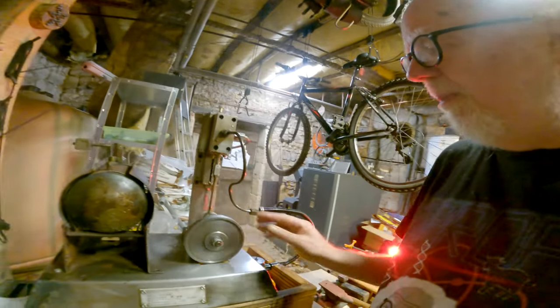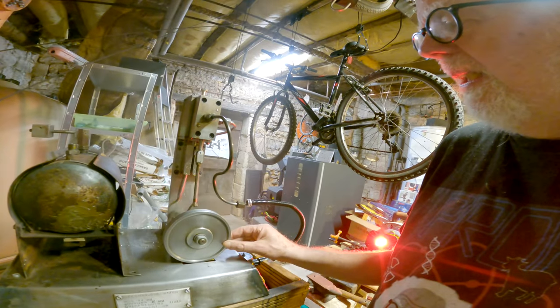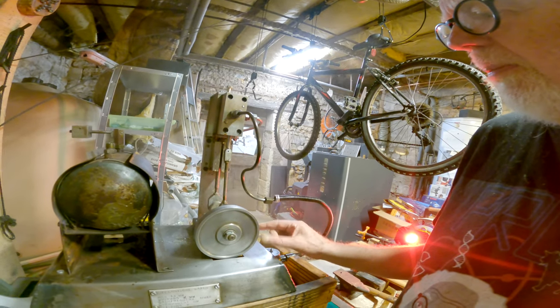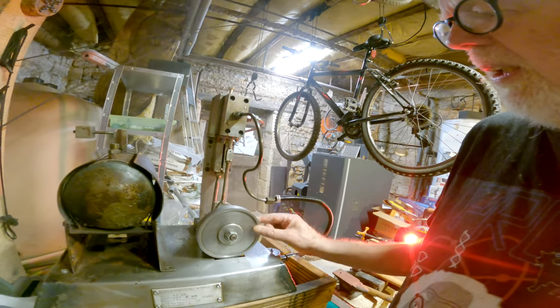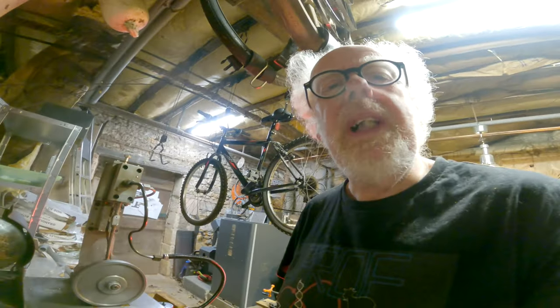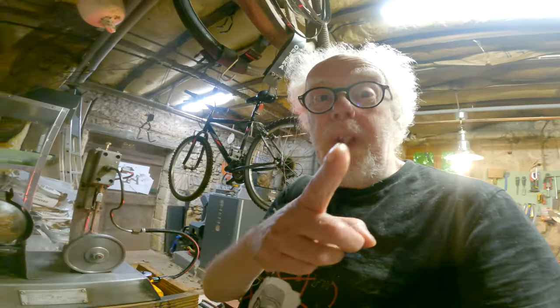There's a cylinder and piston of about three to four centimeters in diameter. It seems to be only working in a single action at the moment — I'll work on that.